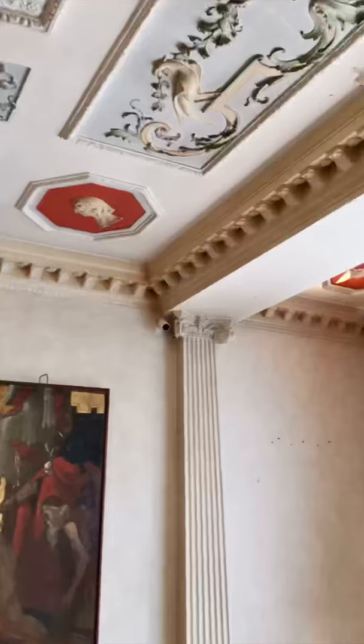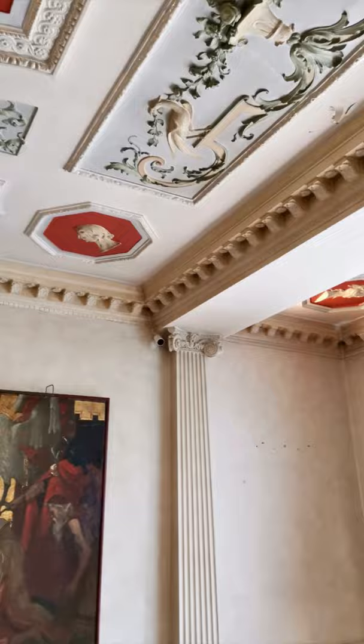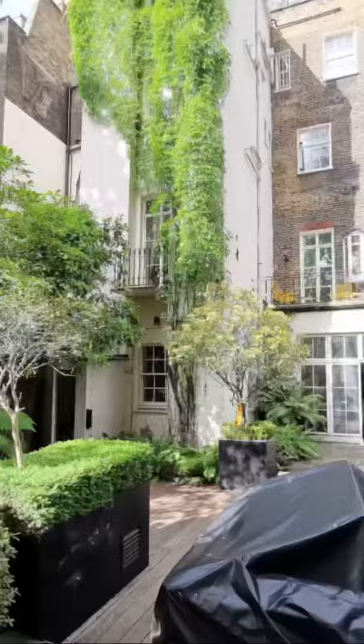One thing I also love about this place is the back door space. It's amazing to be in London. Thanks so much for coming with me today. I hope you'll stay tuned to see the next steps — I really can't wait to watch it all get put together.